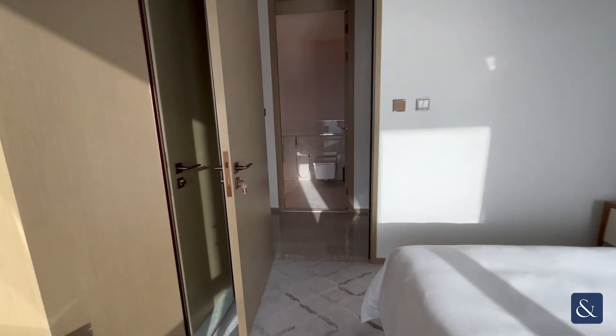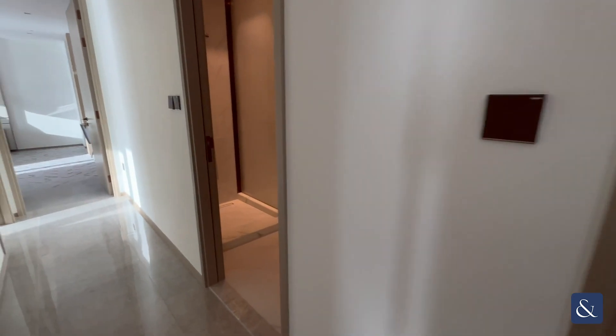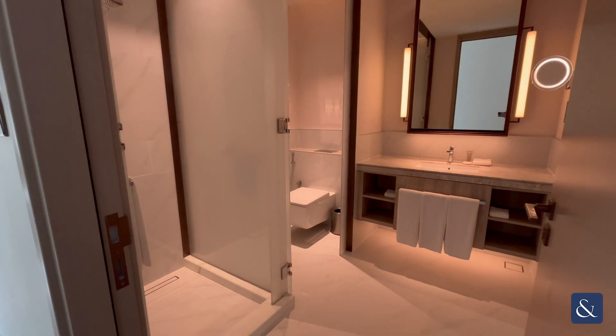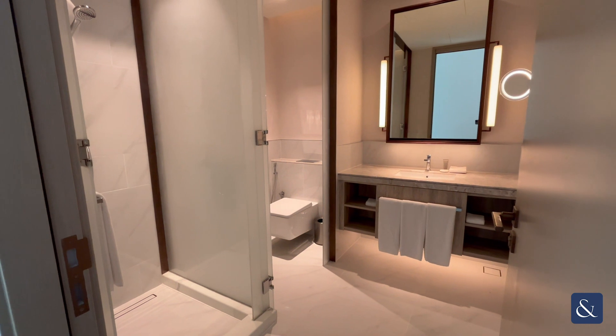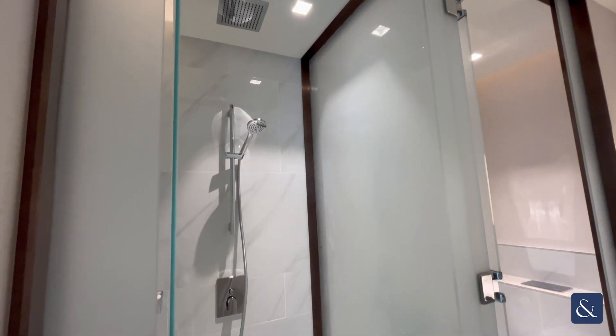Next we're going into the main bathroom of the apartment. This is a three-piece bathroom incorporating a WC, wash hand basin, and a shower unit.